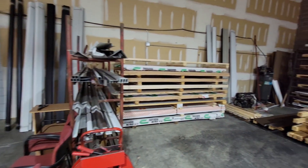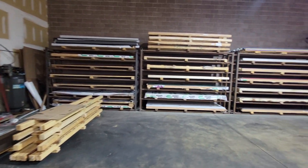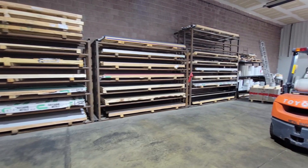Our product range for our flat stock is either 30 gauge or 26 gauge. We do and can also get 24 and 22 gauge. It's all 4 by 10 material and that's where we make our custom flashings out of.